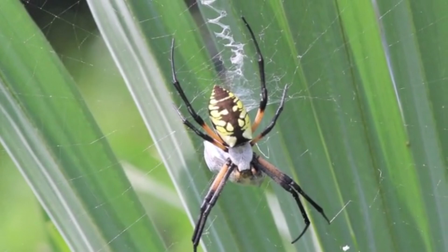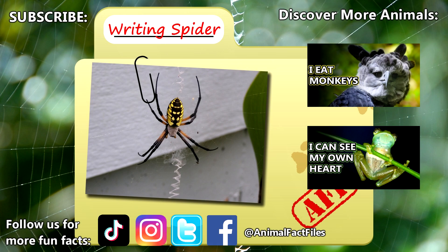For more facts on writing spiders, check out the links below. Give a thumbs up if you learned something new today. Thank you to our patrons and everyone else for their support of this channel. And thank you for watching Animal Fact Files.